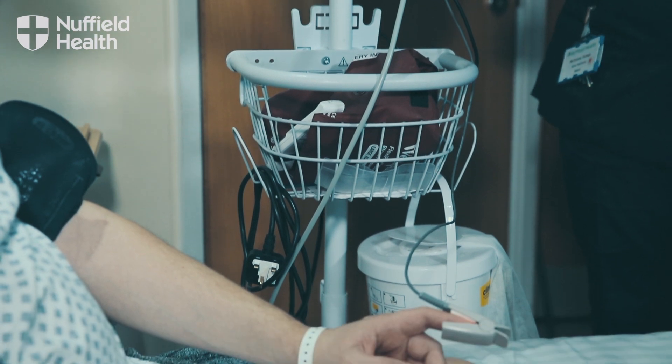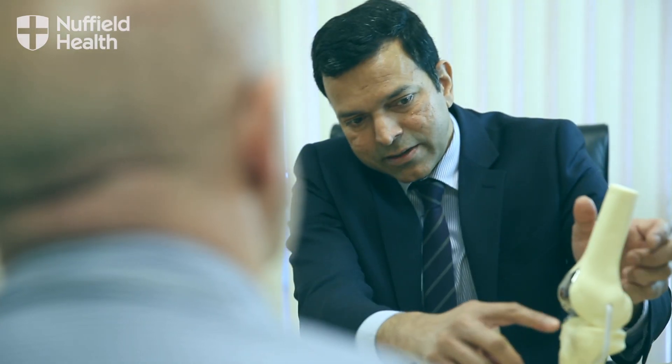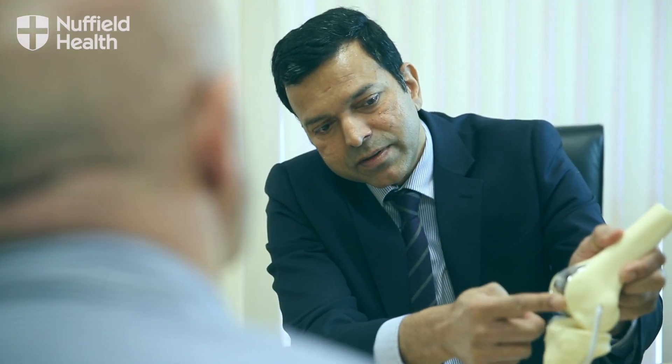With the Mako robot for knee replacements, what it allows me to do — when we use the manual instruments, we use specific jigs to make the cuts. Whereas when you use the Mako, you have a CT scan done before the operation and you plan everything based on that particular patient's deformity and how you can balance the ligaments. So it gives me the precision which I need and the fine-tuning which I'm not able to do with manual instruments.